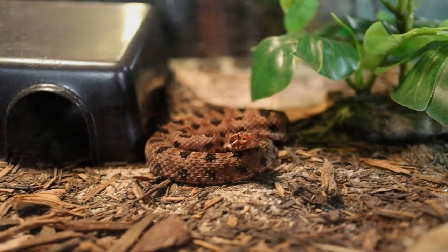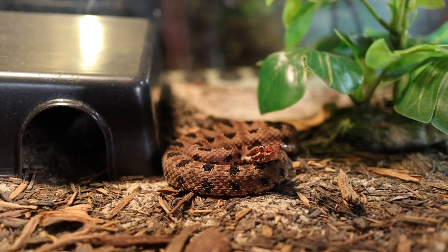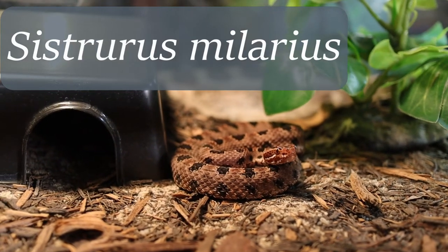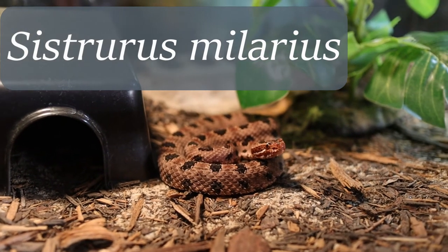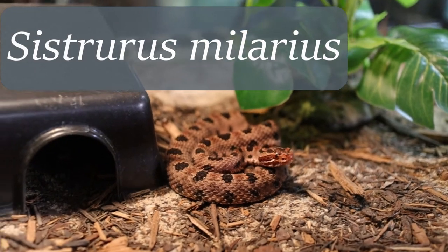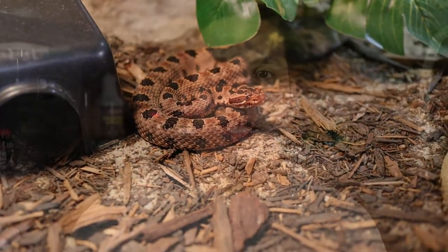Welcome back to another video here at Hostway's Exotics. Today we're going to be talking about rattlesnakes — more specifically, the pygmy rattlesnake. The scientific name is Sistrurus miliarius, and the pygmy rattlesnake is one of the smallest rattlesnakes in the world, only reaching a total length of around two feet. The biggest one recorded has been around 31 inches, so getting close to two and a half, almost three feet.